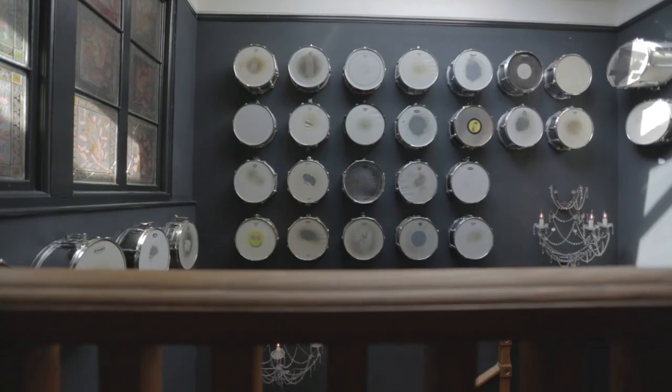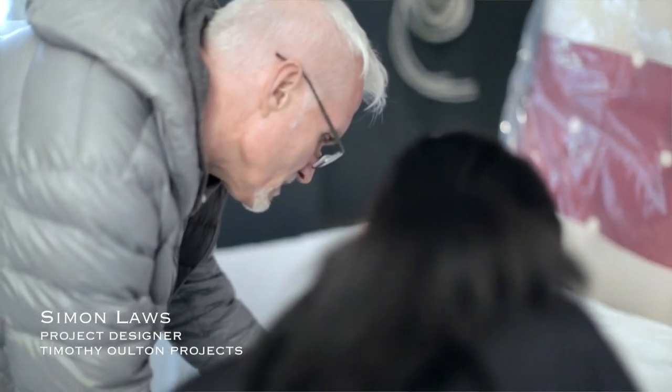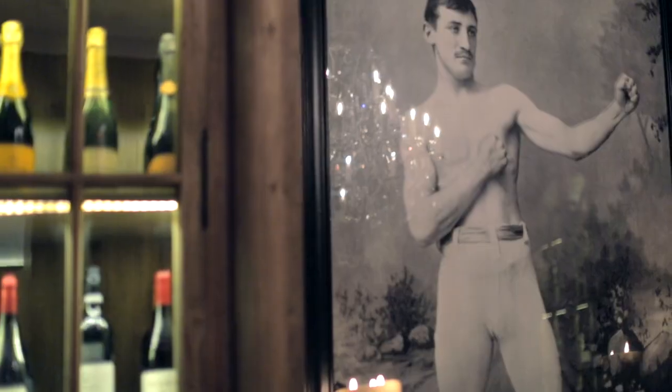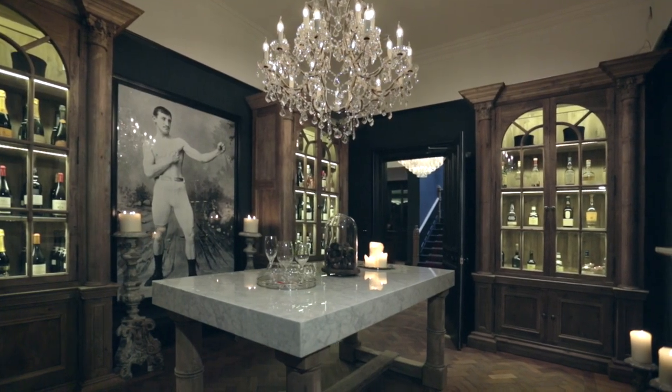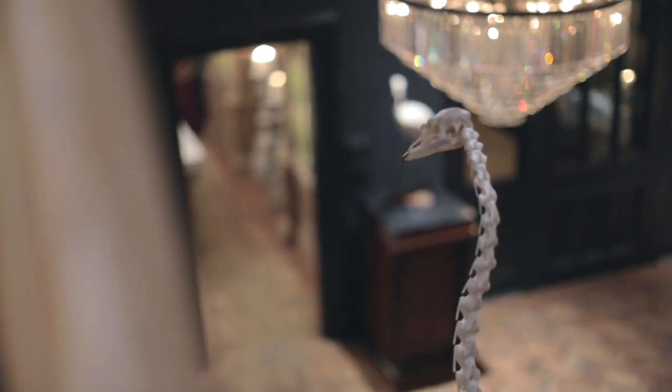Vintage makes all the difference. It brings everything to life. There are almost 900 different vintage pieces. People see things that they recognise, and it makes them happy. And that's not something you normally expect to see in a hotel. It's more playful, it's more serious. It's nostalgic, it brings a smile to your face.